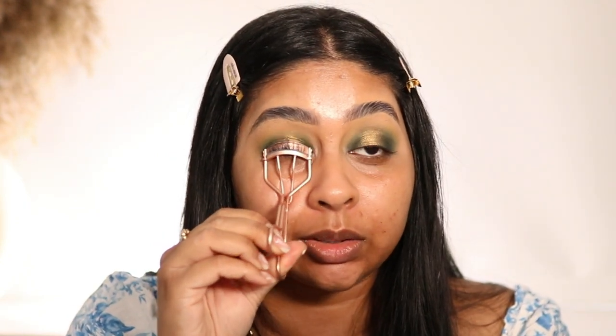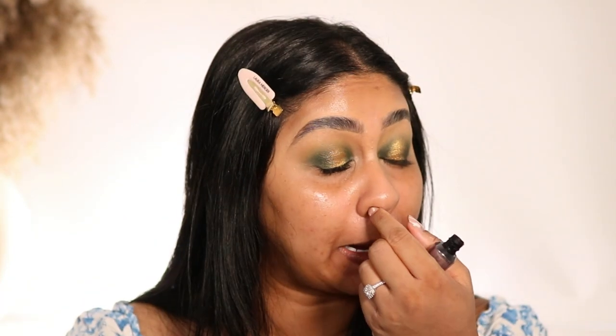So far this eyeshadow palette is bomb - I literally can't wait to play around with it more. I'm just going to curl these lashes and put a quick coat of mascara. I literally just poked my eye.